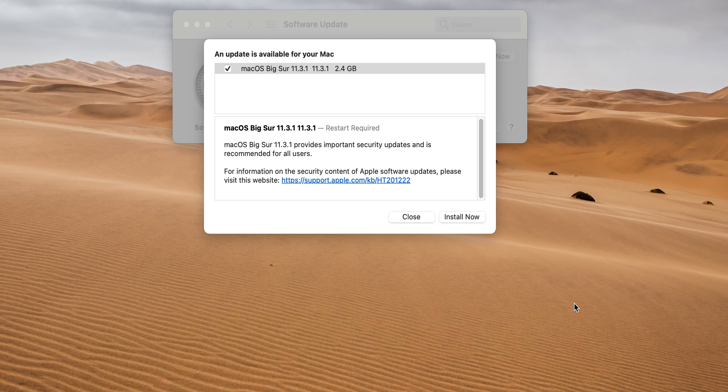macOS 11.3.1 came out today. The size is 2.4 gigs and it provides important security updates. It is highly recommended for all users — download this as soon as possible.